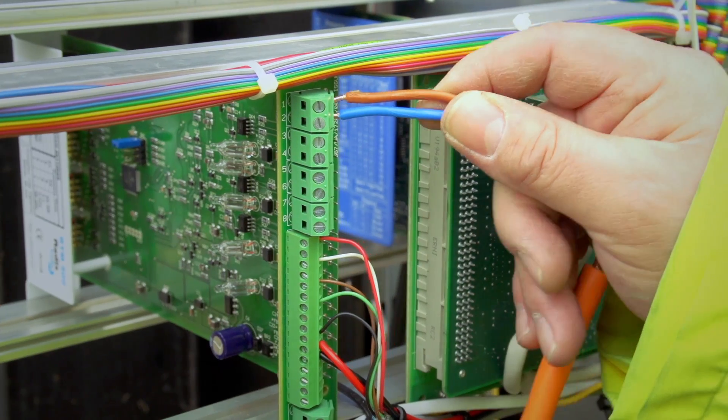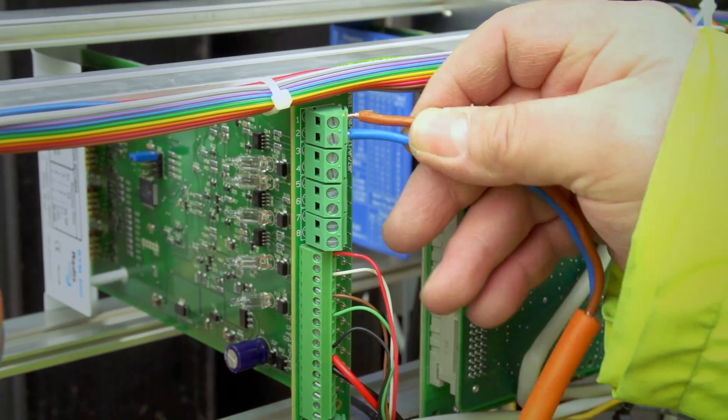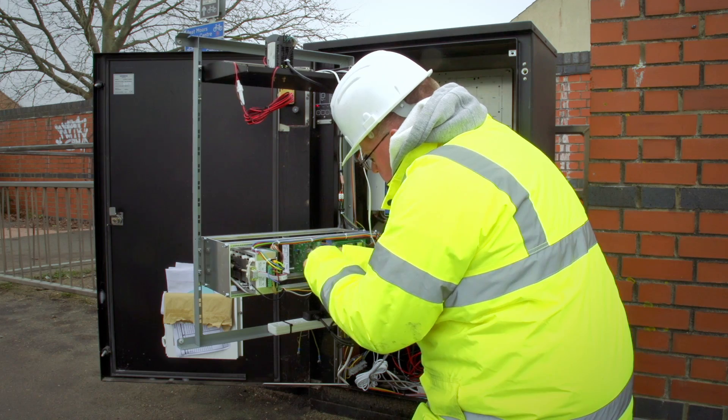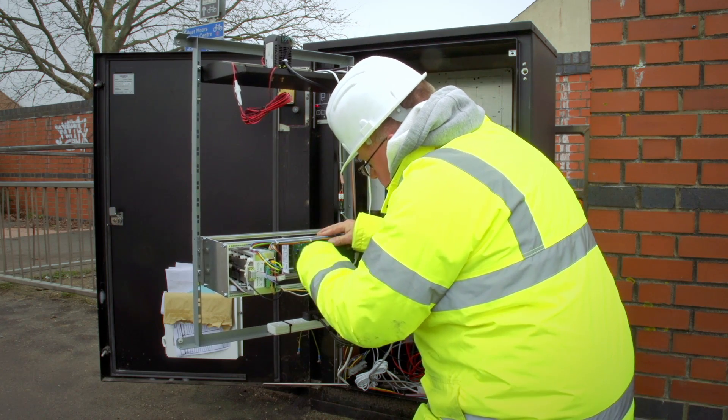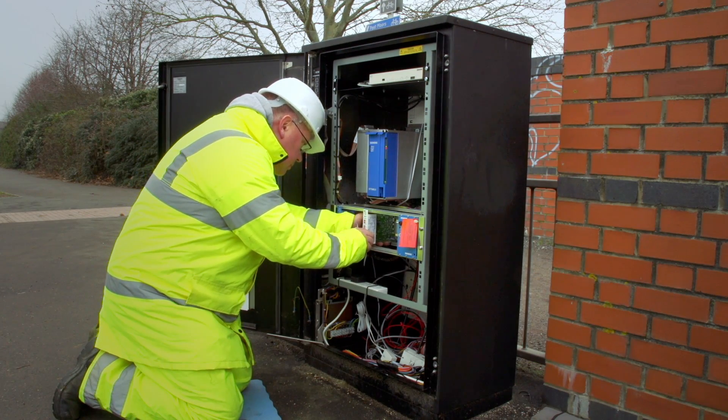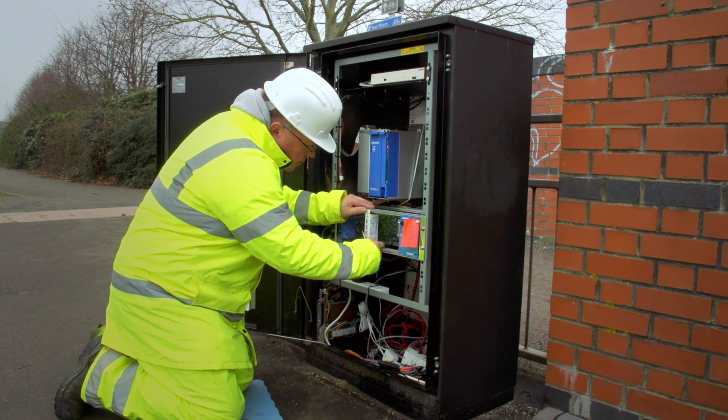The 24-volt supply and feeder cable inputs are connected. For standard backplanes, the respective sensor outputs are then connected to the designated controller input terminations. For controllers with intelligent backplanes, the inputs and outputs are assigned to the designated terminal block positions within the controller.